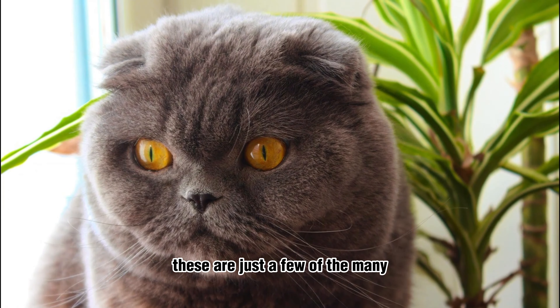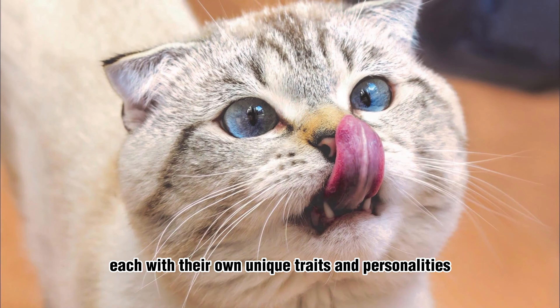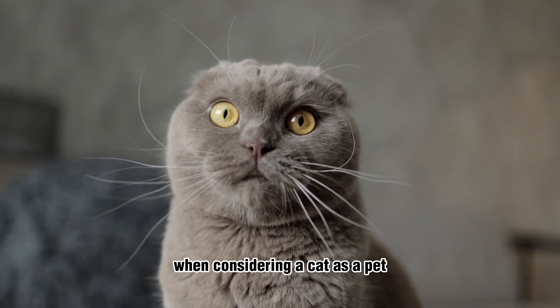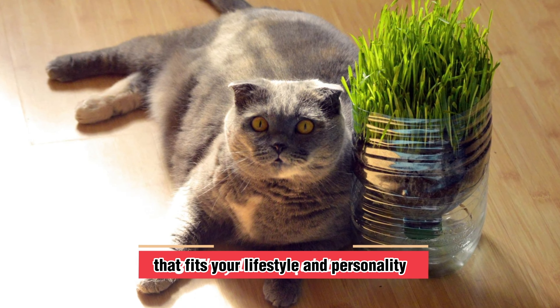In conclusion, these are just a few of the many different cat breeds available, each with their own unique traits and personalities. When considering a cat as a pet, it's important to do your research and find a breed that fits your lifestyle and personality.